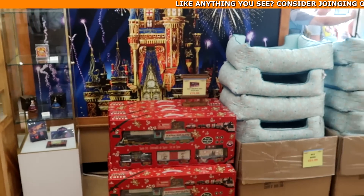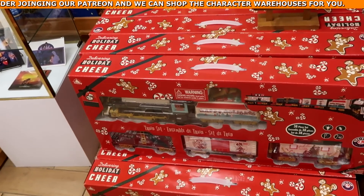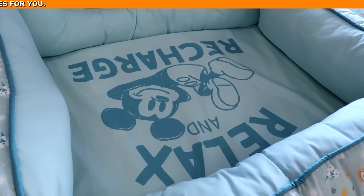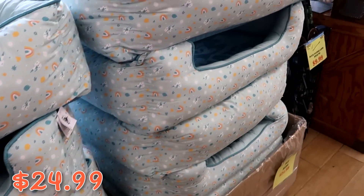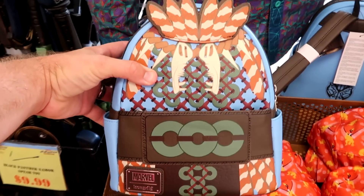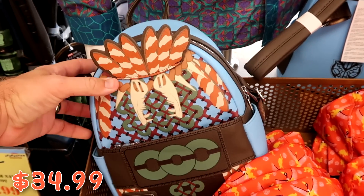It looks like they removed the counter they used to have. Over here is the Walt Disney World Holiday 2022 train set — a 38-piece Lionel at $79.99. They put really nice pet beds up front: 'Relax and Recharge' with Cinderella castles and rainbows at $24.99. Then there's a Marvel Loungefly bag that says 'Wakanda Forever' on the back — $35 marked down from $85.